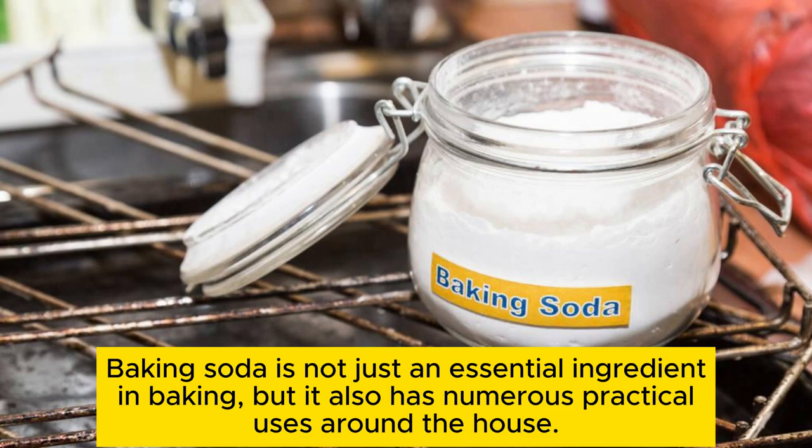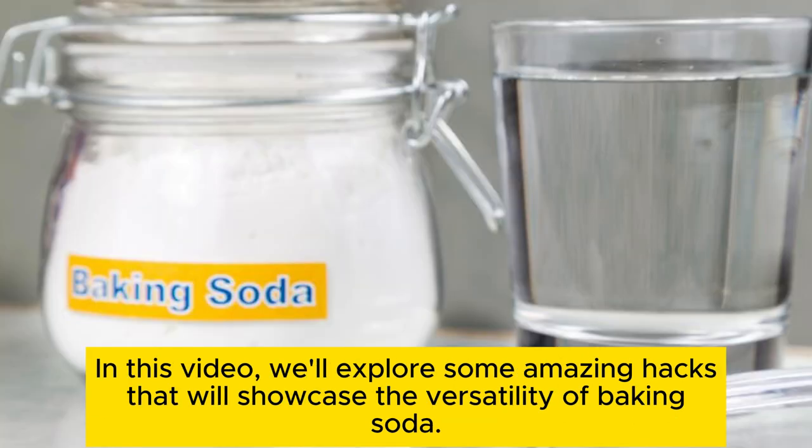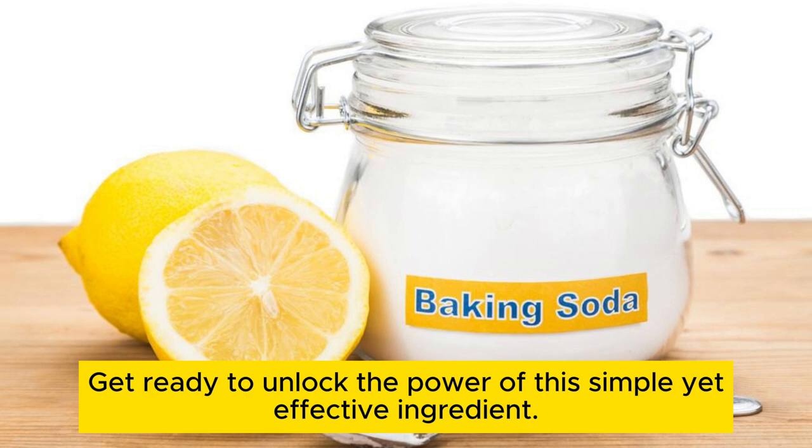Baking soda is not just an essential ingredient in baking, but it also has numerous practical uses around the house. In this video, we'll explore some amazing hacks that will showcase the versatility of baking soda. Get ready to unlock the power of this simple yet effective ingredient.